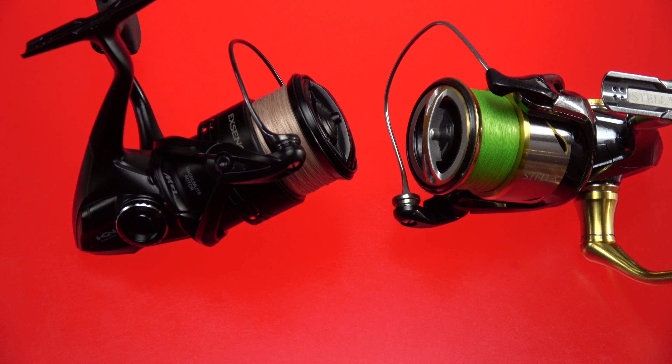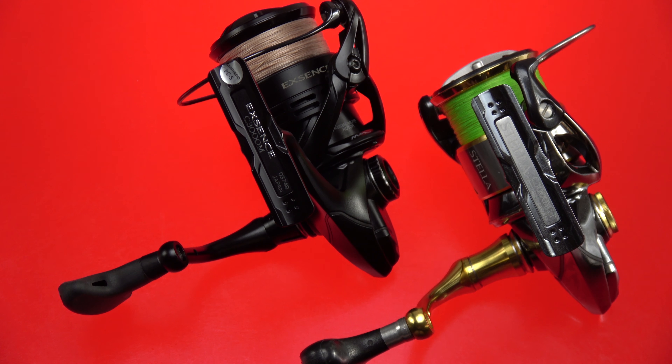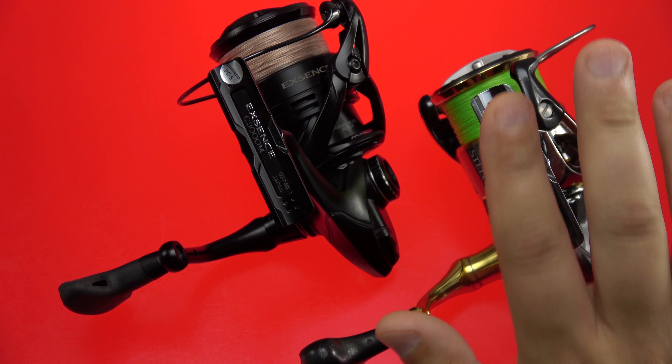What we're doing today is a little different than what I've done in the past. It's not going to be an hour and a half long, mainly because when you compare these two reels, they are virtually the same reel — only the Stella gives you a few extra bells and whistles and a few different design elements.